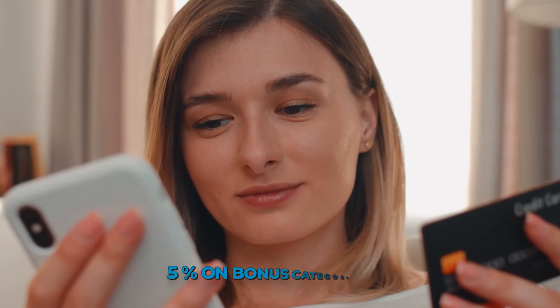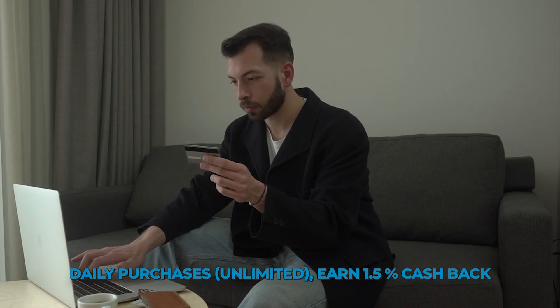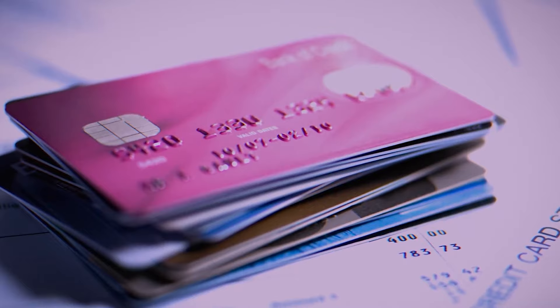This is a good choice for those who want to earn up to 5% on bonus category purchases with Flex, and 1.5% cash back on daily purchases with Unlimited. Both Freedom cards offer cash back in the form of Chase Ultimate Rewards points, so you can transfer Ultimate Rewards points between other eligible Chase cards such as the Chase Sapphire Preferred.